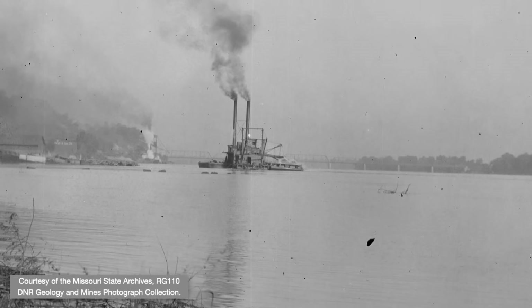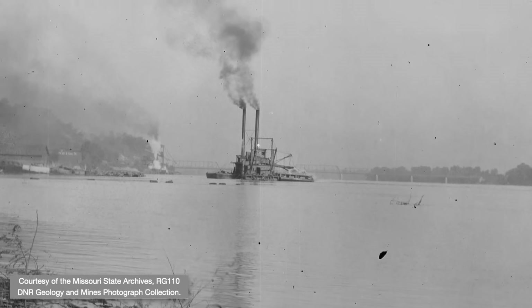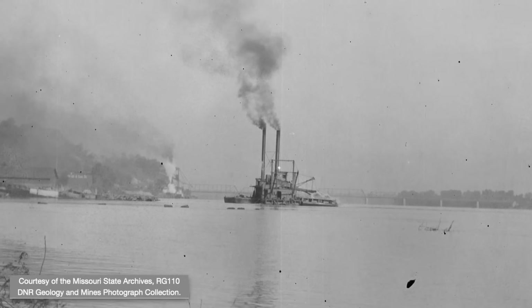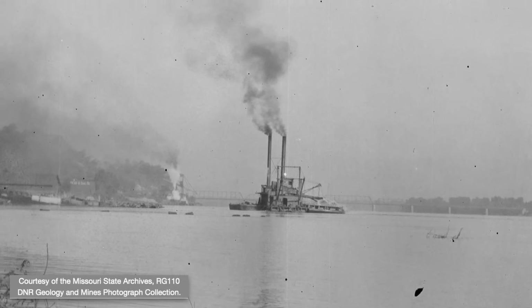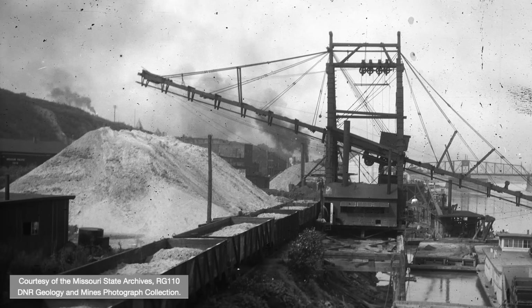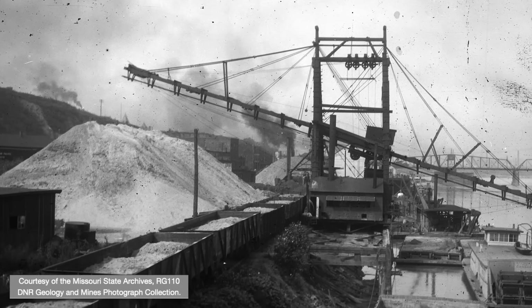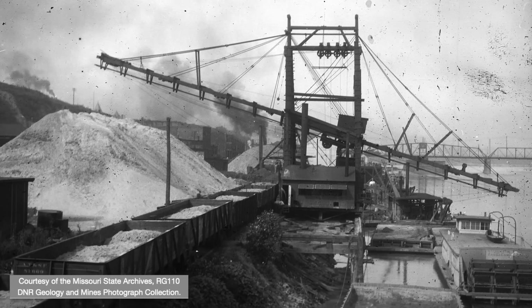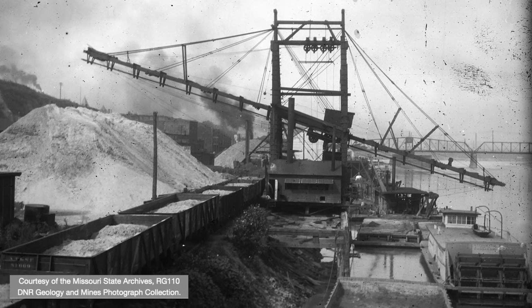Sand and gravel can also be extracted by dredging modern rivers. Here's a dredge in action on the Mississippi River near Hannibal around 1907. And here, river sand dredged by the Stuart Peck Sand Company is being loaded into rail cars near Kansas City in a pre-1918 photo. Check out that awesome sternwheeler at lower right.